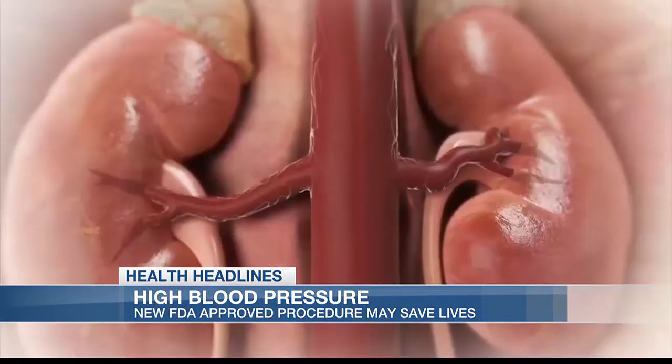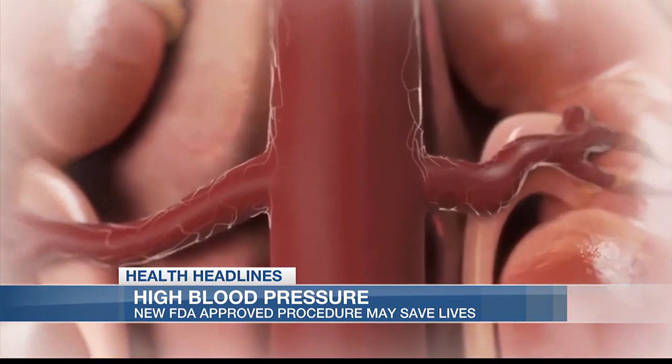In people with high blood pressure, there's often a lot of nerve traffic between the brain and the kidney. The brain is telling the kidney to hold on to sodium, and the kidney is telling the brain to cause vasoconstriction — it's like two teenagers going at it. Renal denervation works by modifying the nerve transmission between the head and the kidney.